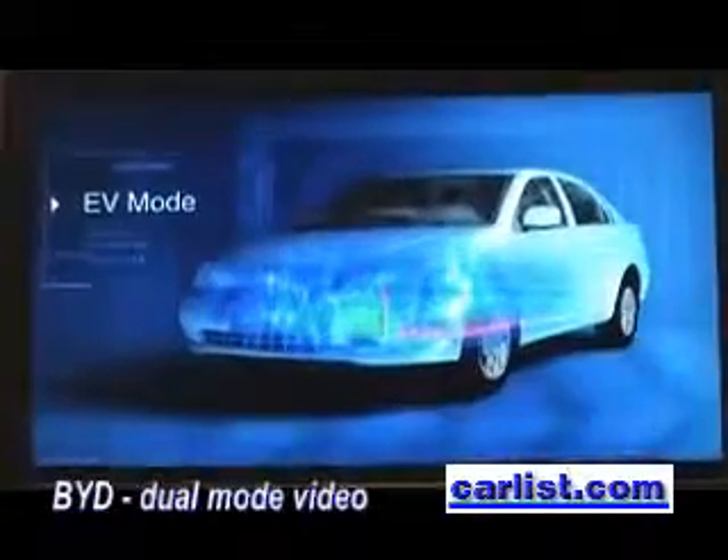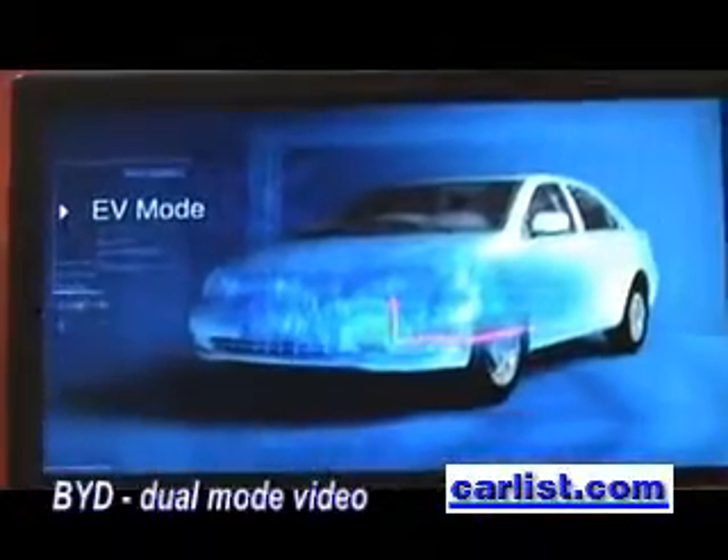In pure EV mode, the vehicle runs on motor only from start-up, with a short range of 100km, producing no emissions at all.